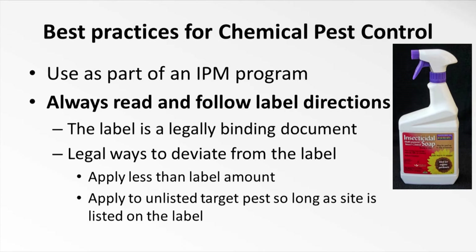Second, you can apply to a target pest as long as the site — indoors, your vegetable garden, your fruit orchard — is listed on the label. If you have an herbicide, you can apply to your vegetable garden for control of crabgrass and foxtail or wild proso millet — all three grasses. But if you have a fourth type of grass not specifically listed on the label, you can still apply it for that fourth grass on the same site because your vegetable garden is listed on the label.